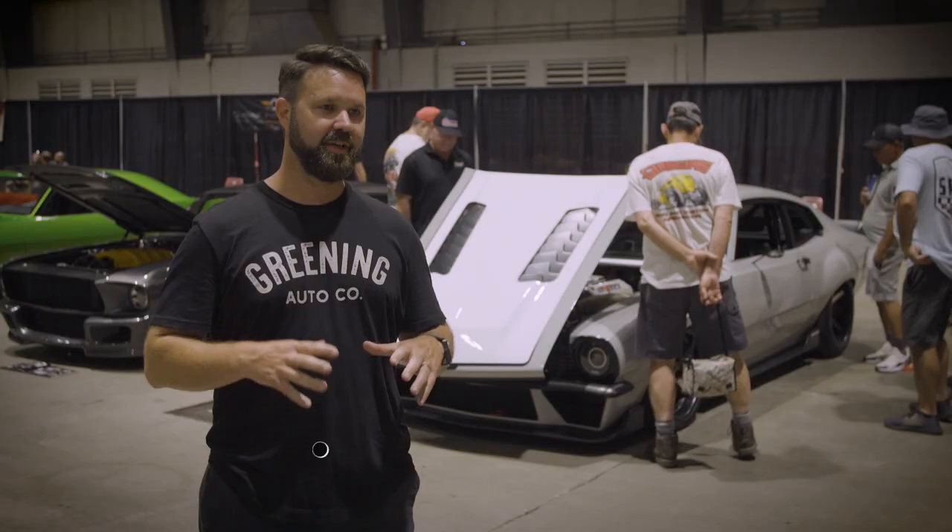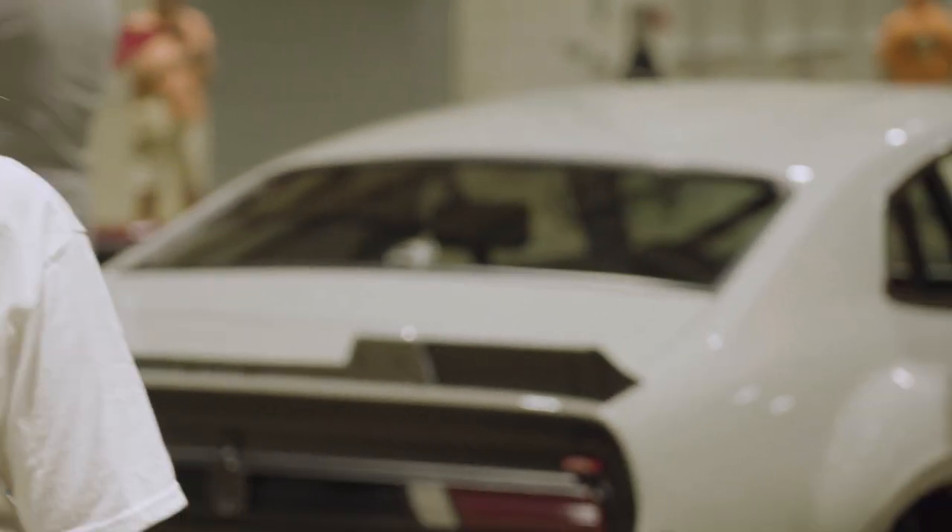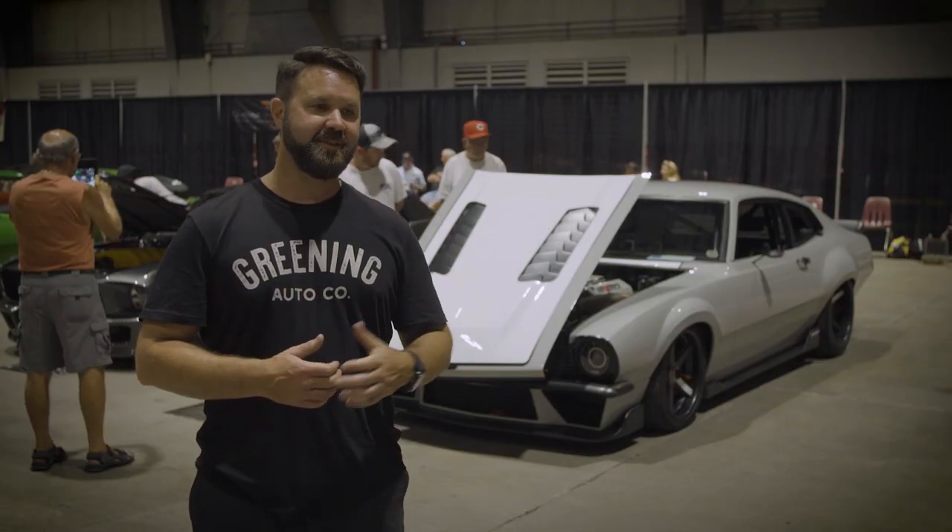You're taking something and making it your own. It's a Maverick. I mean, when's the last time you saw a Maverick done? I've never seen another Maverick quite like this one.